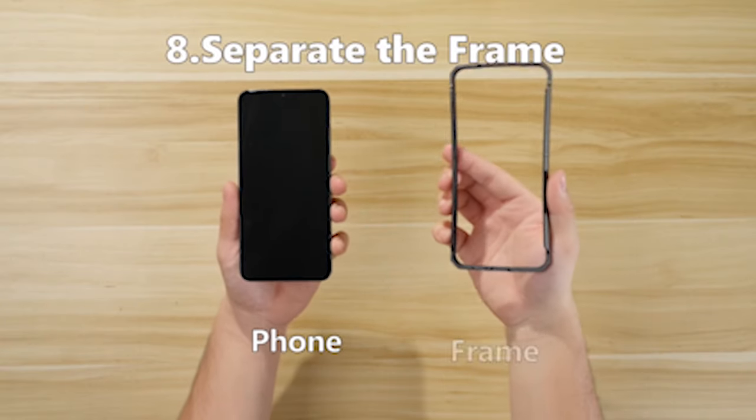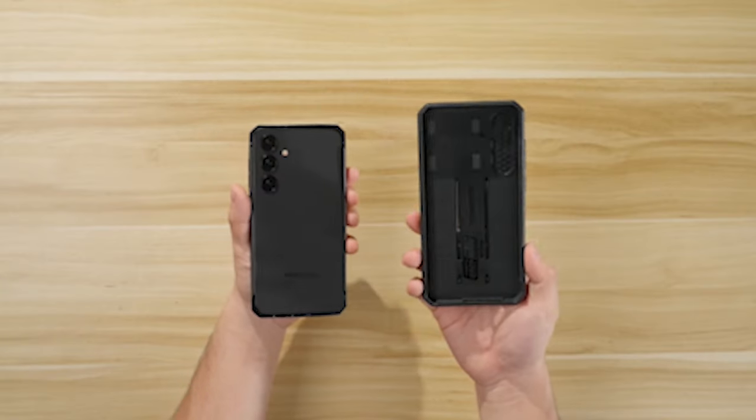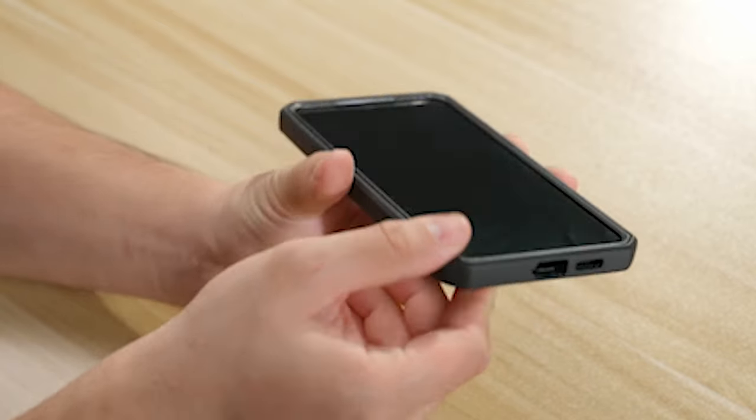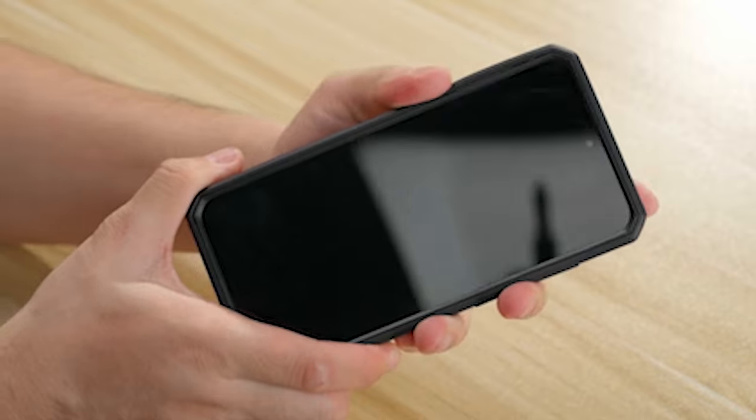So guys, this was the video about the best Samsung Galaxy S24 protective cases 2024. All the links are given in the description — do check them out. If you enjoyed the video, be sure to hit the like button and subscribe to our channel for more videos. Thank you.